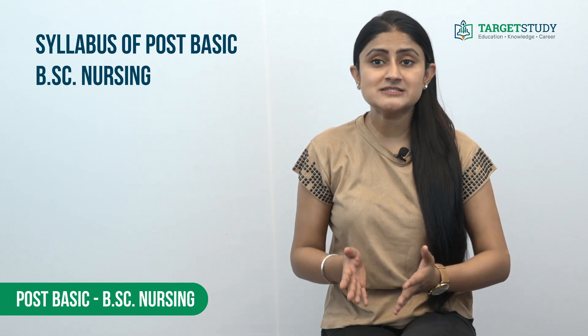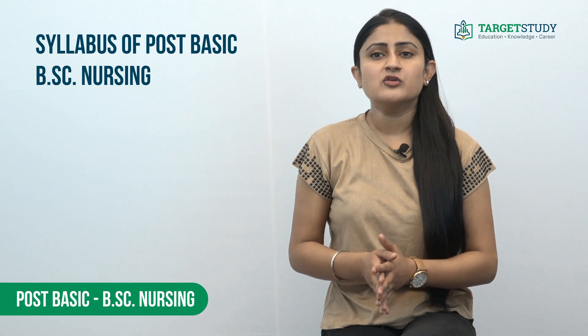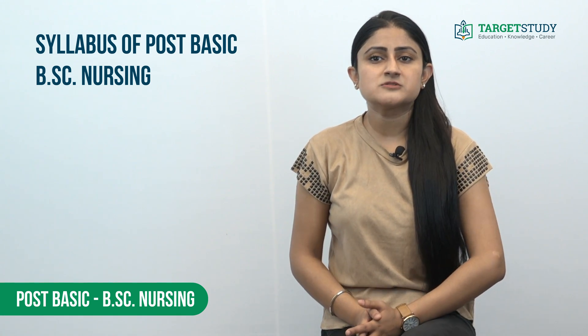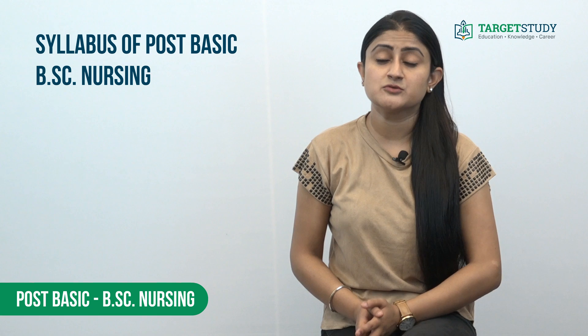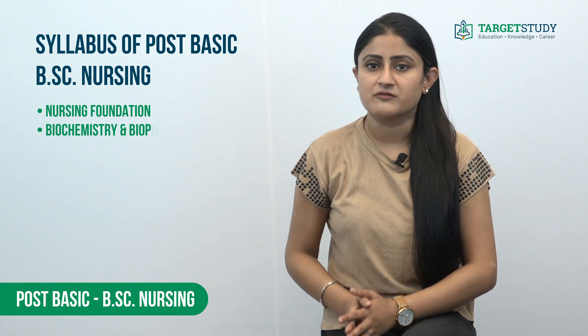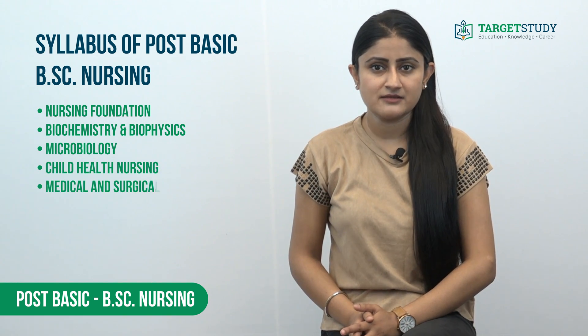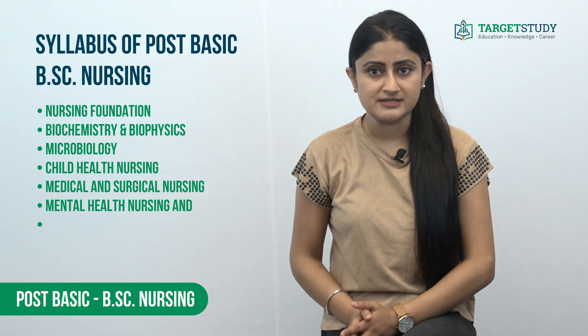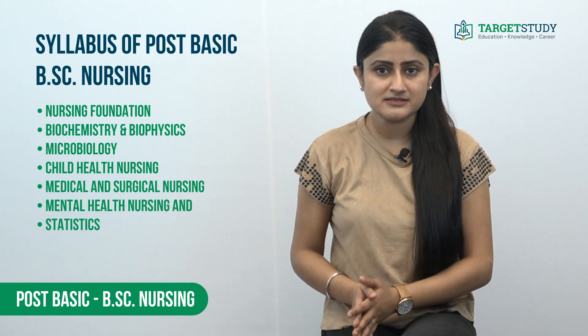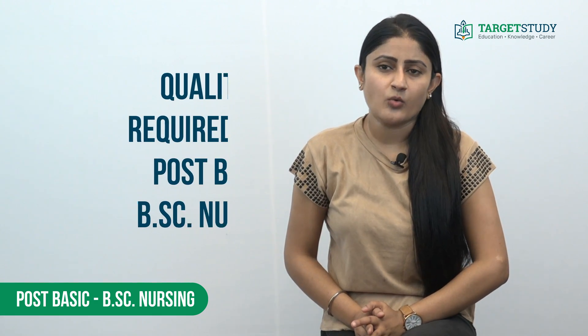The course consists of a holistic mixture of classroom lectures and hands-on practical sessions. Post Basic BSc Nursing follows the syllabus prescribed by the INC. Subjects include Nursing Foundation, Biochemistry and Biophysics, Microbiology, Child Health Nursing, Medical and Surgical Nursing, Mental Health Nursing, and Statistics, among others.